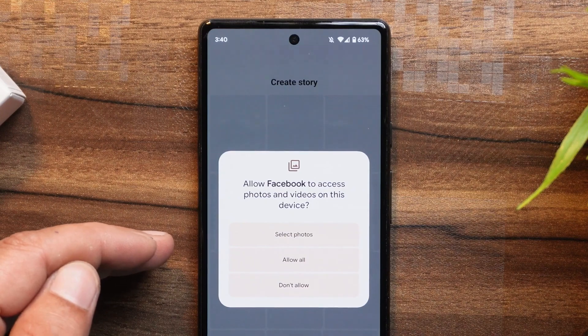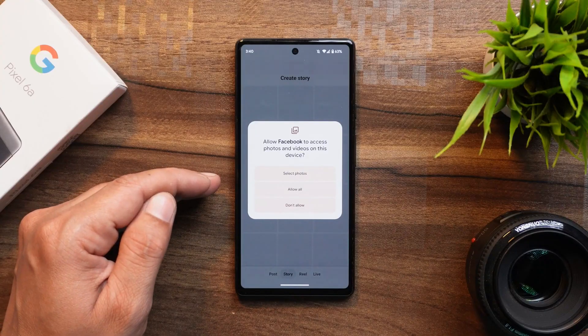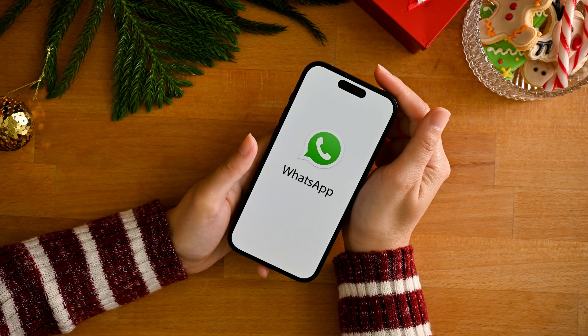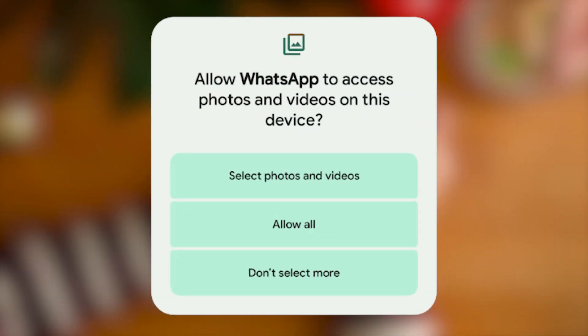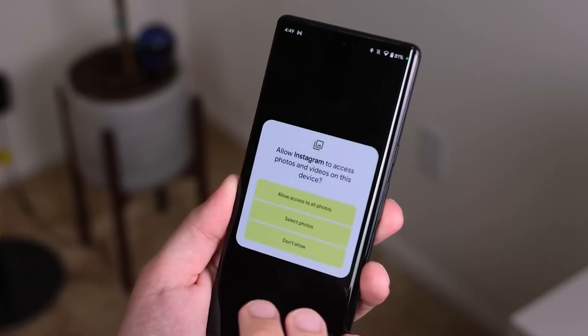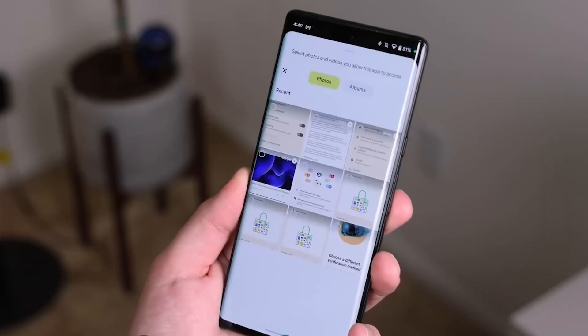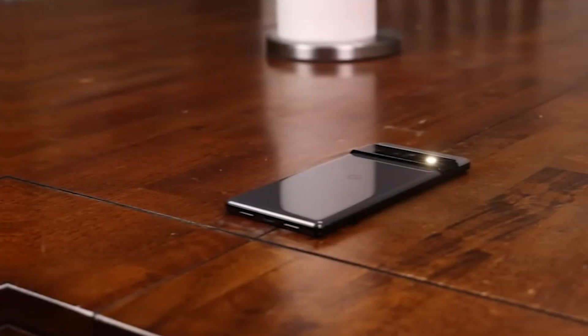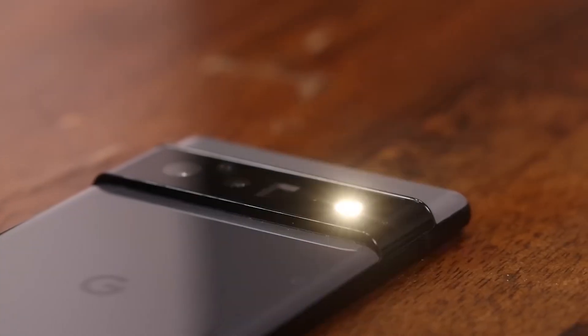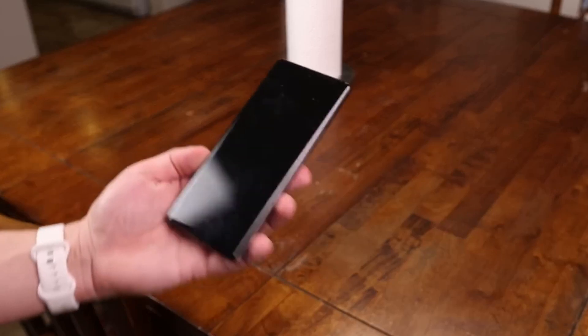Not every app is on the same page yet. Take WhatsApp, for example — they're still stuck in the old ways, not tapping into the power of the Photo Picker API. Instead of letting you select photos each time, they ask for the dreaded allow-all-the-time permission. But Android 14 brings another nifty feature to the table: notification flashes.